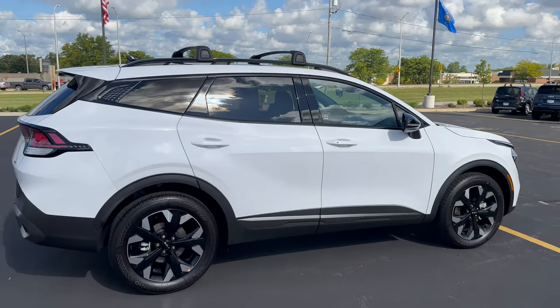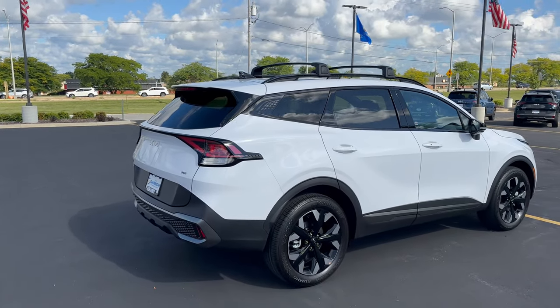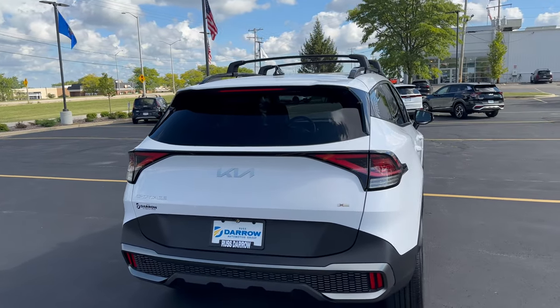It has 25 miles per gallon combined — 23 city and 26 highway — moving my way around to the exterior portion of the vehicle.